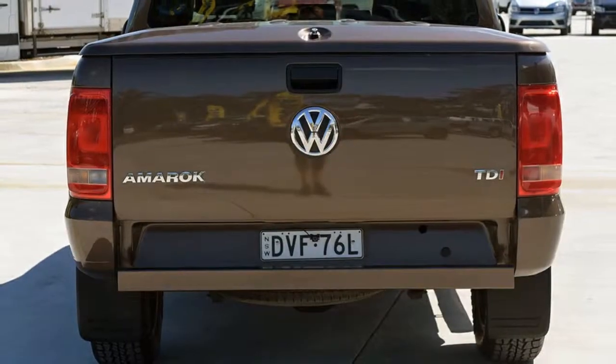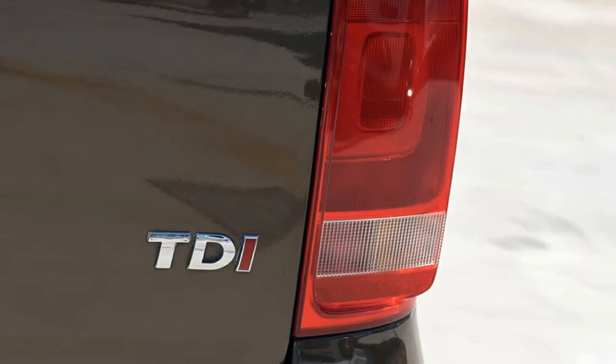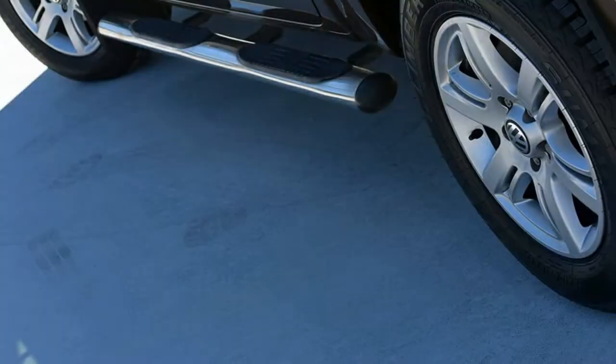The attractive round exterior is complemented by its stylish interior. This vehicle has all the features you could dream of.